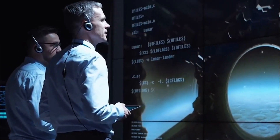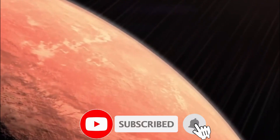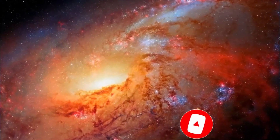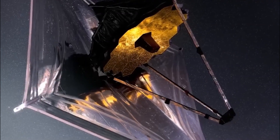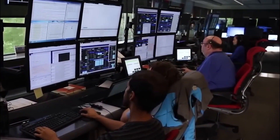Thank you for watching. If you enjoyed this video, please give it a thumbs up and subscribe to our channel for more content like this. Don't forget to hit the notification bell to be notified when we post new videos. If you have any questions or comments, leave them down below, and visit our channel for more information on cosmology and astrophysics. We'll see you in the next video.